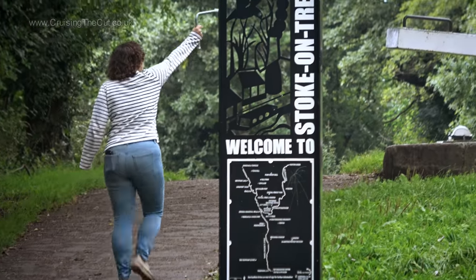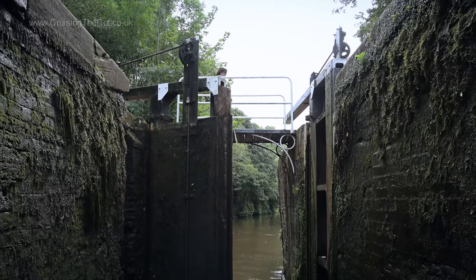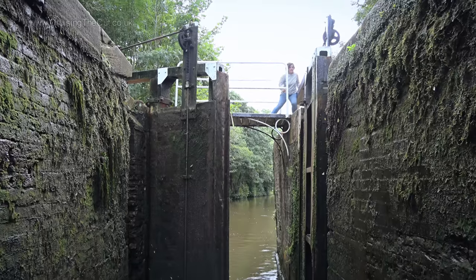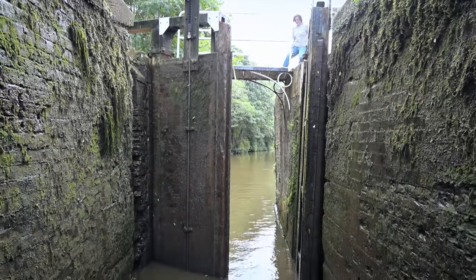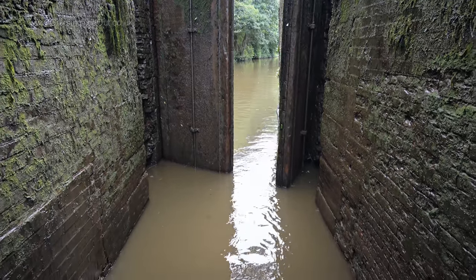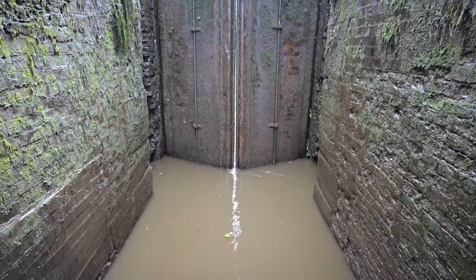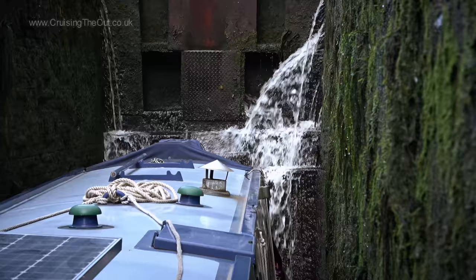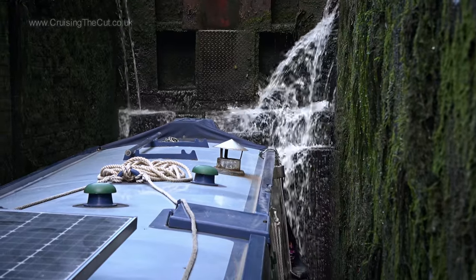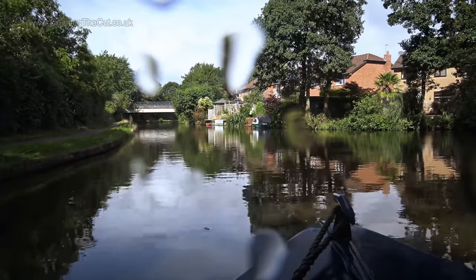Go Jasmine, get that lock set. It is like some sort of medieval fortress being in a lock. It's deep, and it's damp, and it's splashy in there, so no surprise the camera got soggy.